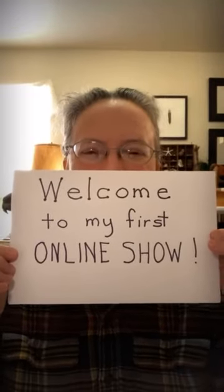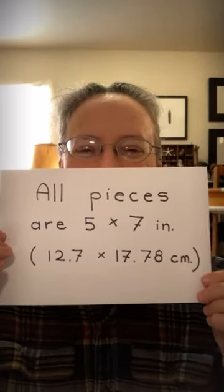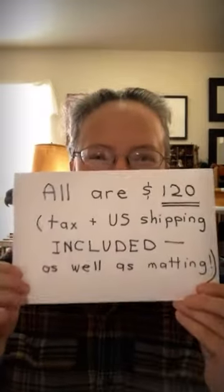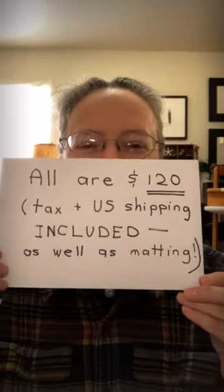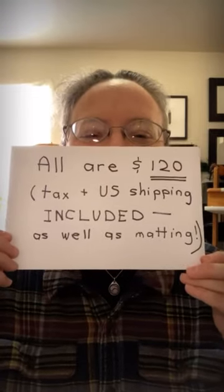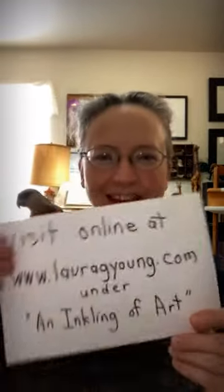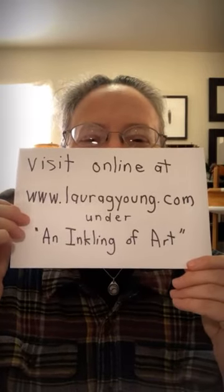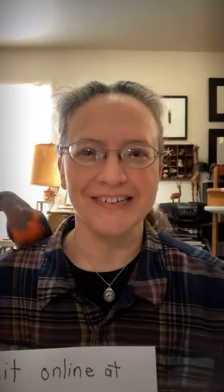Welcome to my first online show. All pieces are about 5 by 7 inches, or 12 by 17 centimeters. Every one of these little pieces is $120, including tax and US shipping and matting. You can visit online at www.lauragyoung.com under 'An Inkling of Art.' I'm calling it that because every one of these pieces has a little bit of ink in it.